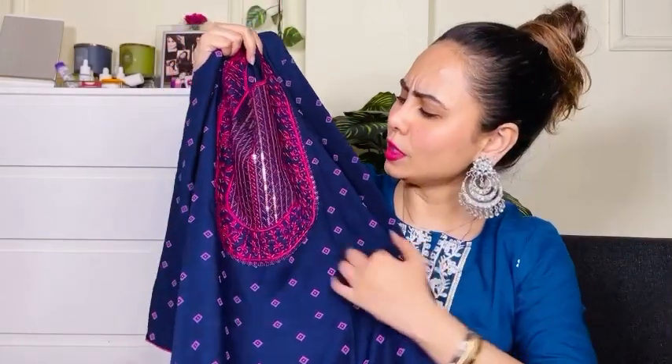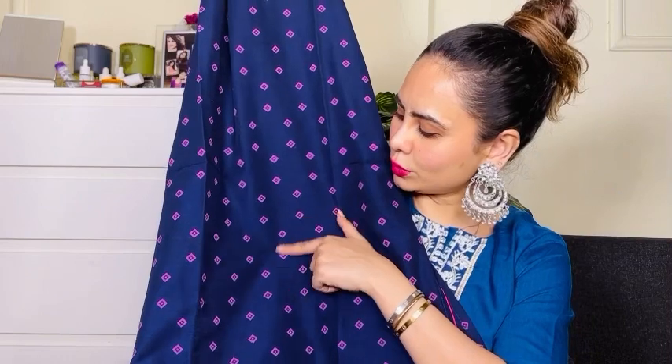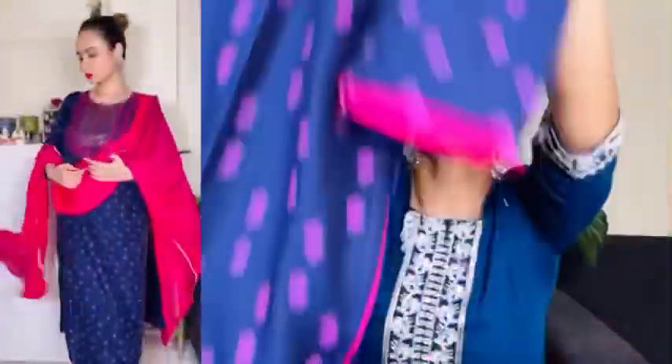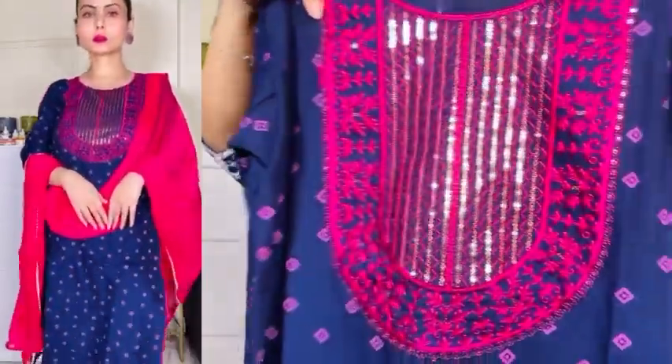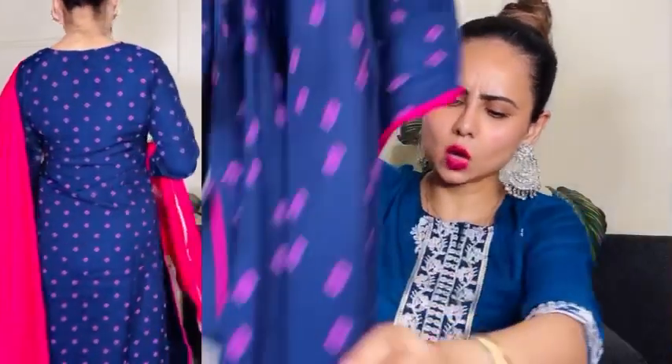This is how the kurta looks like. In the bust area there is sequin and thread embroidery work — a subtle design. When you wear it, it doesn't look too heavy, so you can wear it for festive occasions or day-to-day. The print is a subtle all-over print — front and back both have the same print. Three-quarter sleeve with pink piping. It's soft cotton. You can see in the video how it looks.